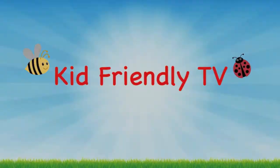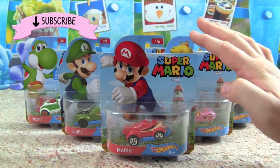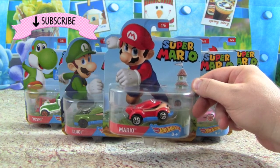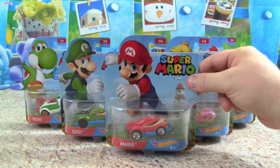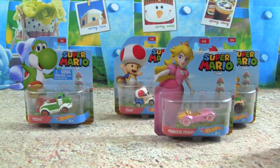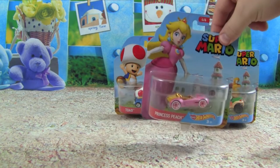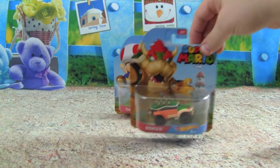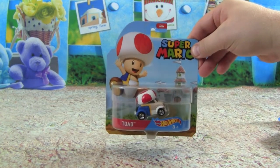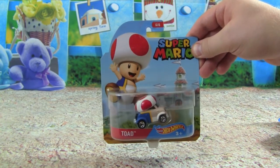Hey guys, it's Pete from Kid Friendly TV and today I'm really excited. We have these Hot Wheels Super Mario character cars — they look so awesome. We get Mario, Luigi, Yoshi, Princess Peach, Bowser, and even Toad. We're going to open up all of these and then race them to see which character car is the fastest from Super Mario.